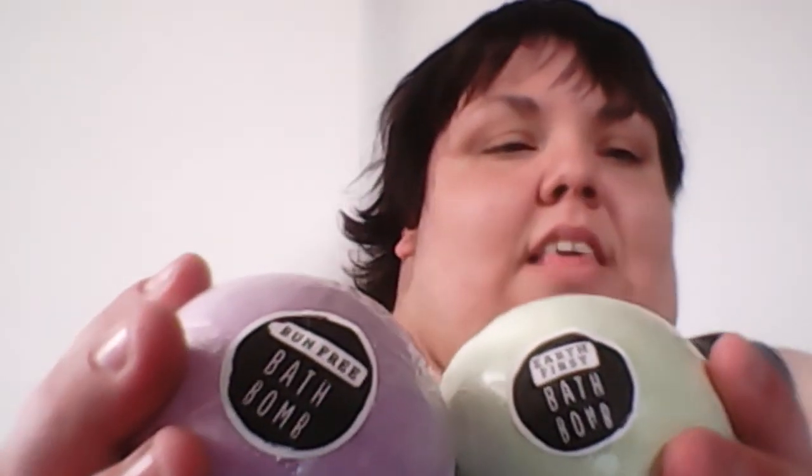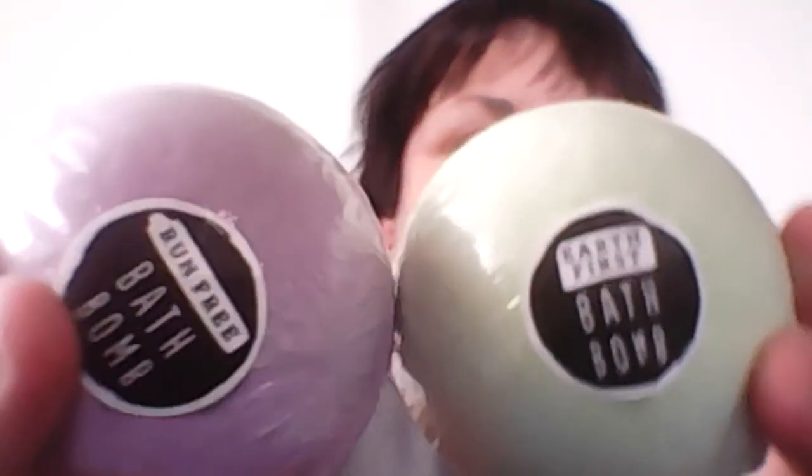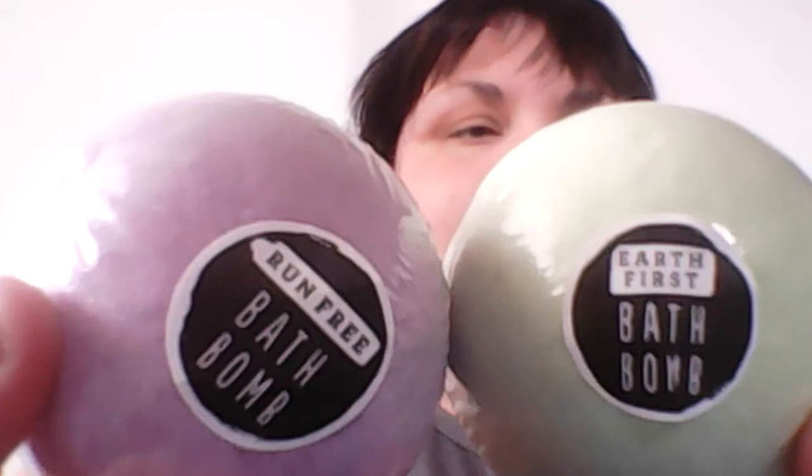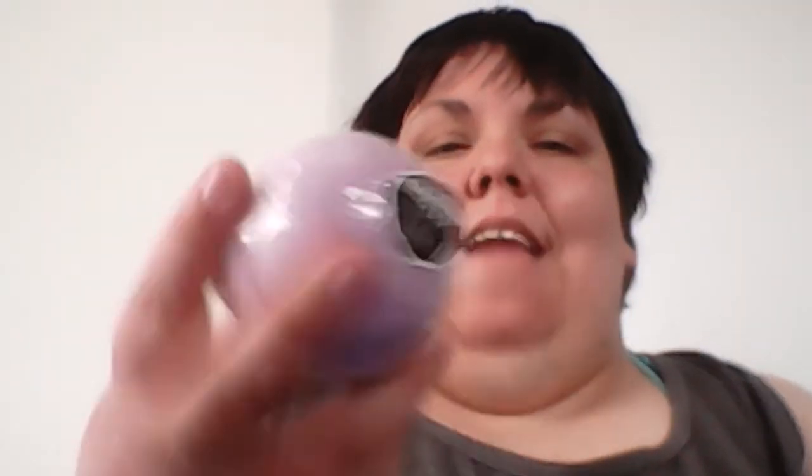From Walmart I have the Run Free bath bomb and Earth's First bath bomb. They both cost $3.97 each at Walmart and Walmart online. I did the Run Free bath bomb in a demo a few weeks ago against another bath bomb.